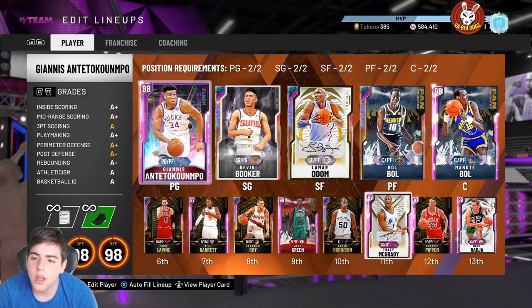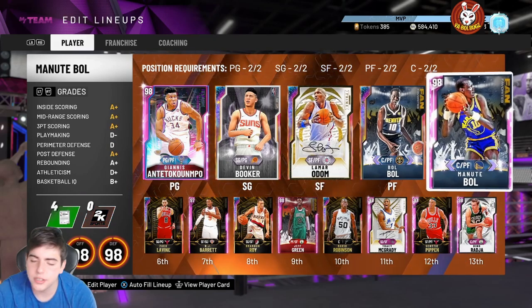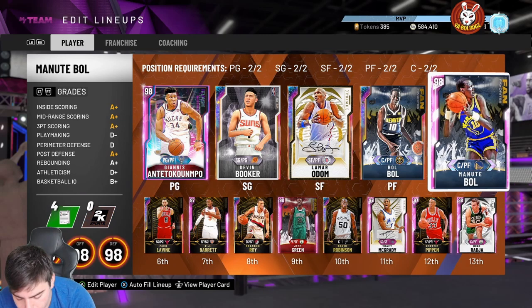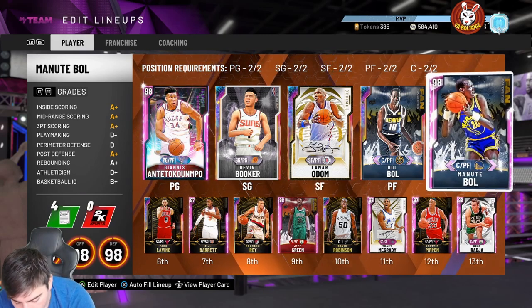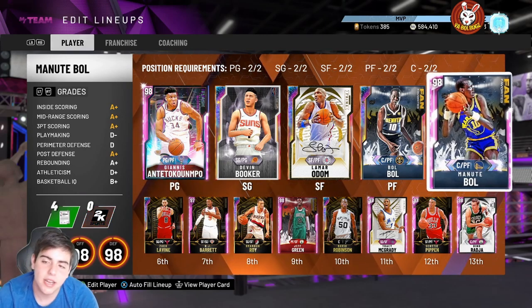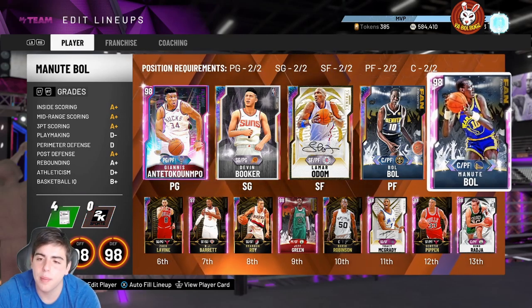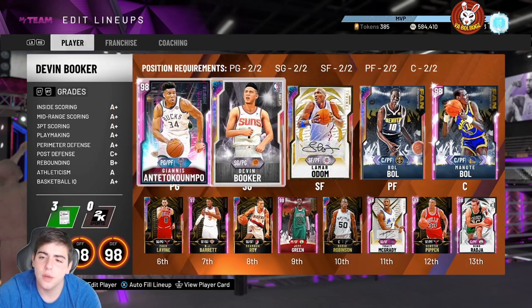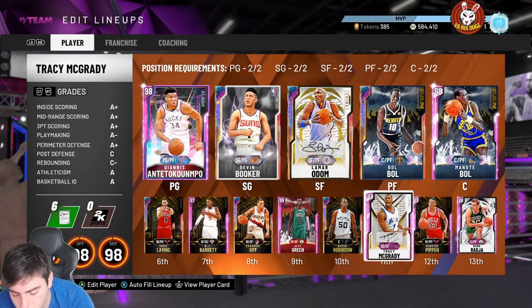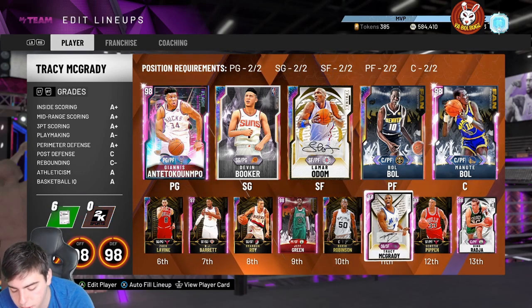Before we get to the video, we got the Magic Johnson stats — it's a 96 overall. Reading the stats: 73 three-ball shot, 88 mid-range, 80 driving dunk, 94 ball handle, 88 speed, 88 speed with ball, 74 block, 90 perimeter, and 75 steal. For badges, he has Contact Finisher, Consistent Finisher, Relentless Finisher, Acrobat, Deep Hook, and Slithery — all Hall of Fame. He also has Hall of Fame Quick Draw, but no Range Extender. He has Gold Catch and Shoot.